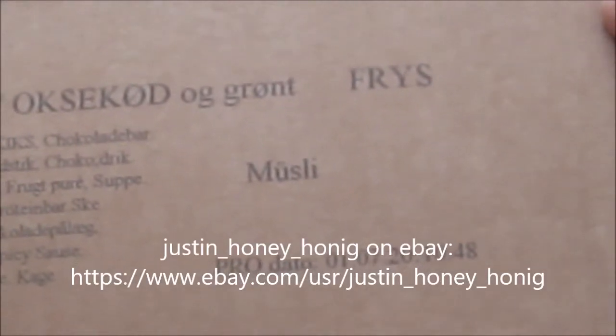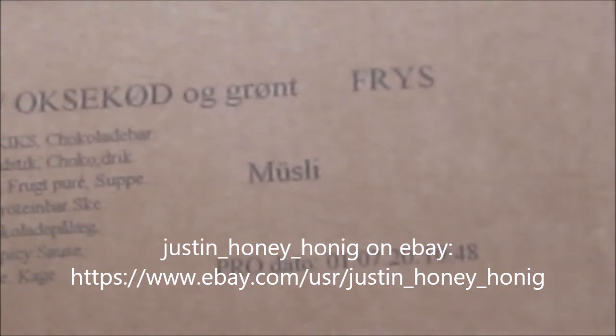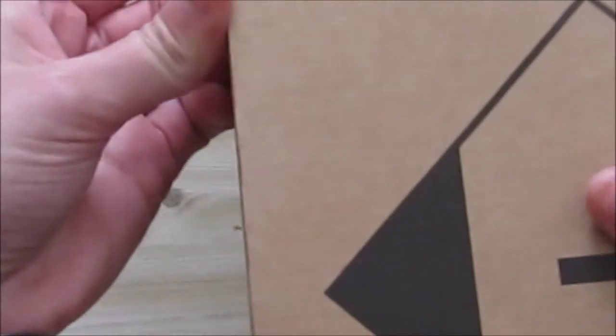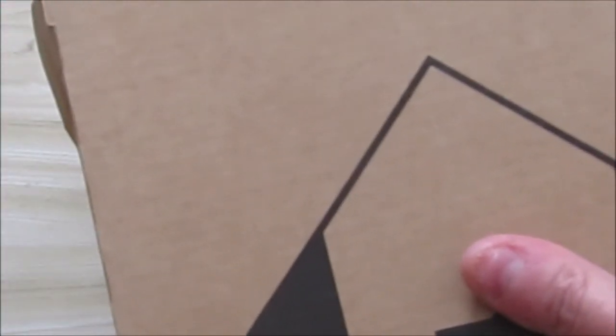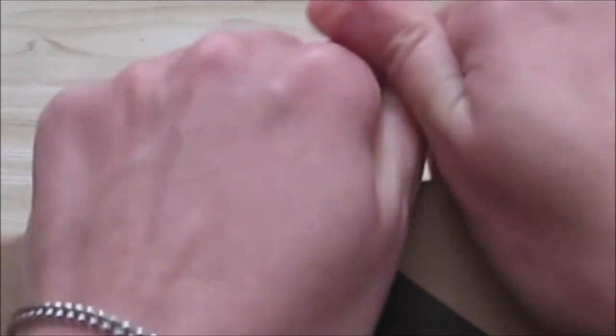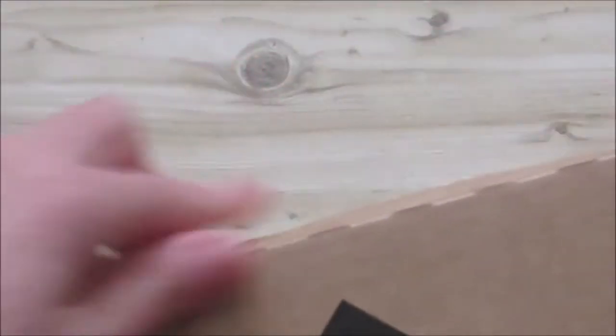I got this from Justin — I'll put the name on the screen. I don't know if he'll still have this by the time this video is up. It's sort of in a box. I've opened it now and there is stuff in here.